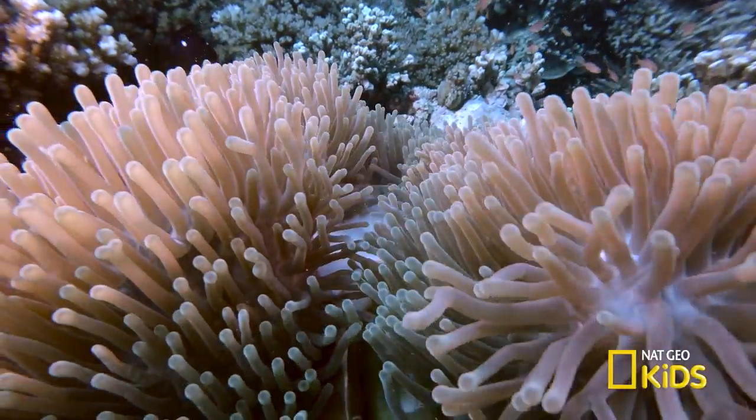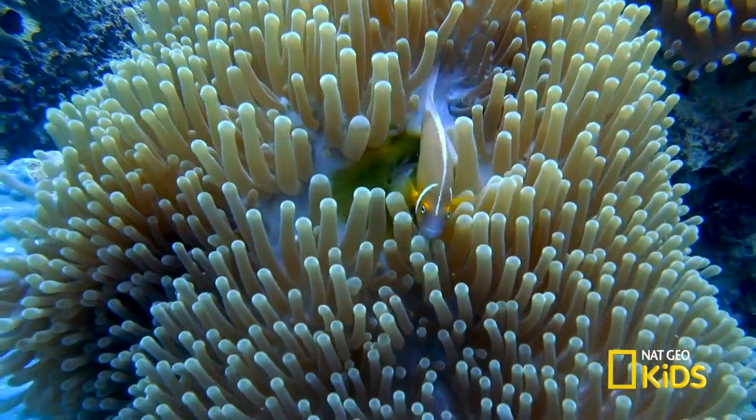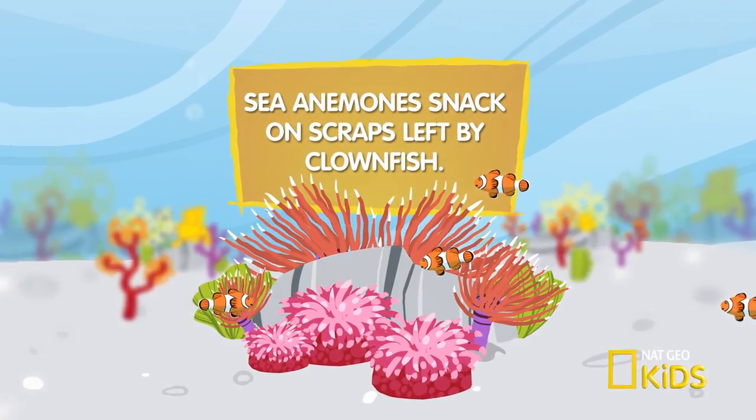There's one fish that's not on the menu. Clownfish have mucus-layered skin, which is immune to the anemone's sting. Together, this mismatched pair can share food and safety.